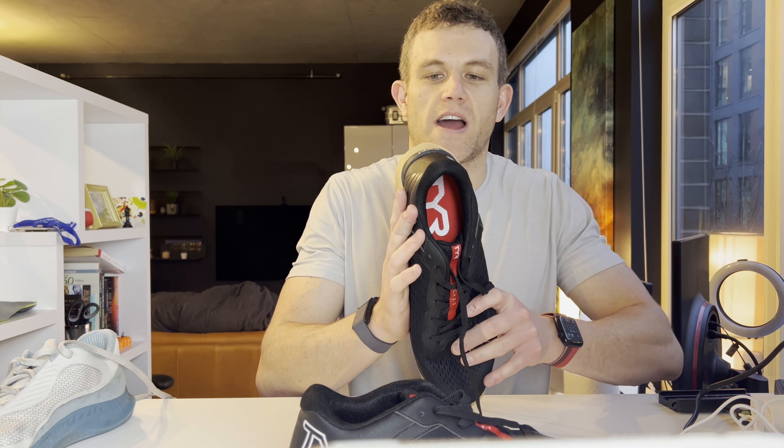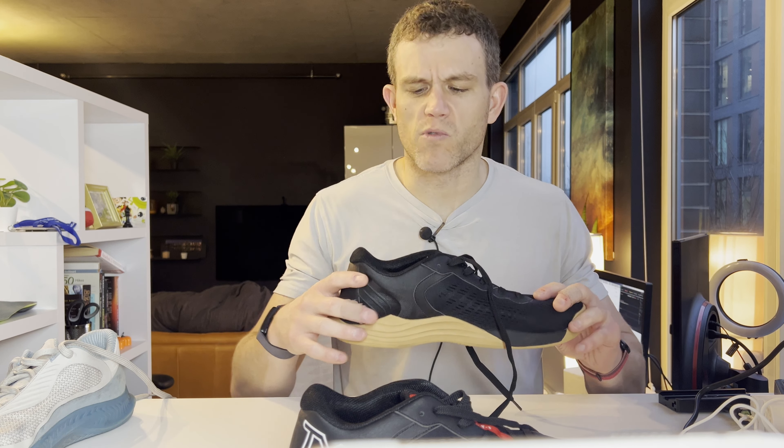The Tier CXT1 is a lot of fun to work out in. Grab yourself a pair — you can get them from Rogue or directly from their website, and I'll put a link to those below the video.